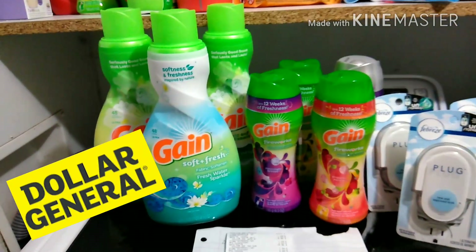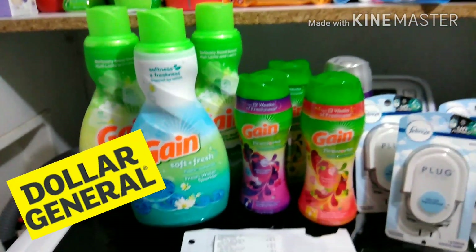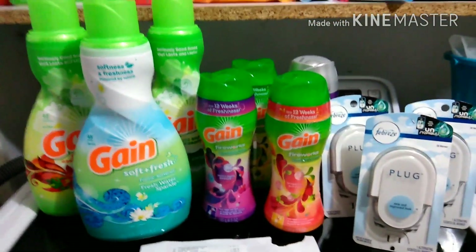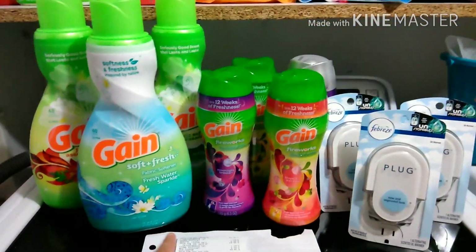Friends, welcome back. I am here with my $5/25 and $5/20 Gain haul. Both of those coupons came off for me — it came out perfectly fine.